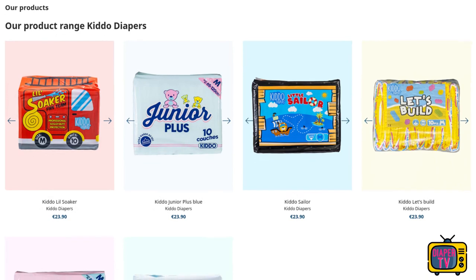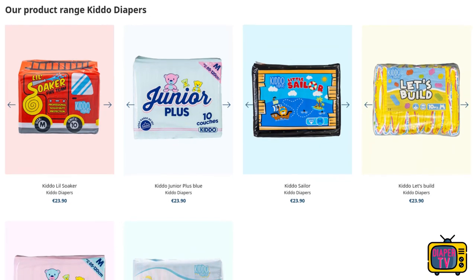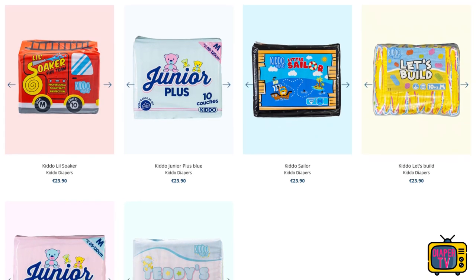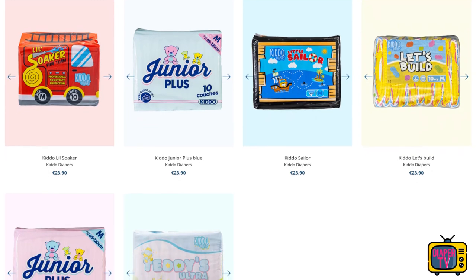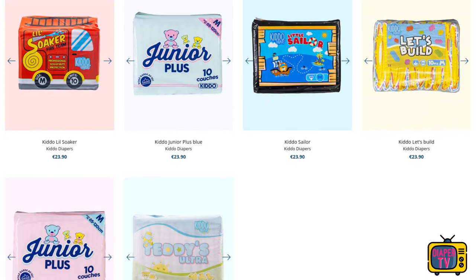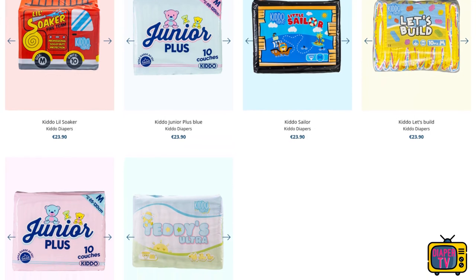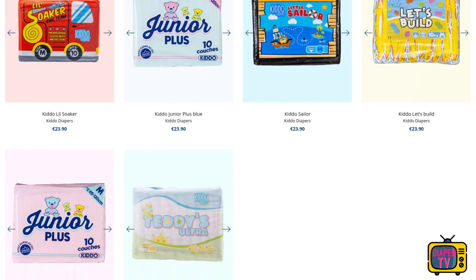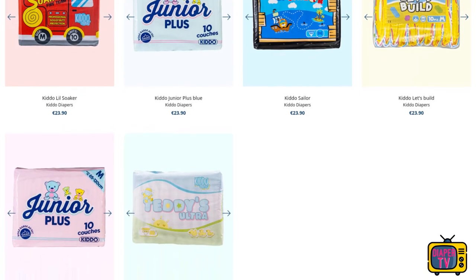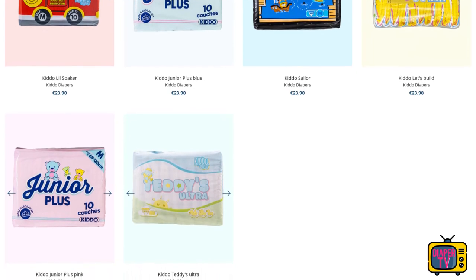I had already tried out the Junior, Sailor and Let's Build in detail in a practical test some time ago. They don't break any records, but are rather intended as good everyday diapers at a lower price. All of them also have a unique feature to suit different tastes. The Junior Plus has only one adhesive per side, like previous children's diapers. With the Sailor you get a thick outer film, while the Let's Build is interesting for fans of Velcro adhesives. Anyone interested in these diapers in more detail can watch my field test videos for them.